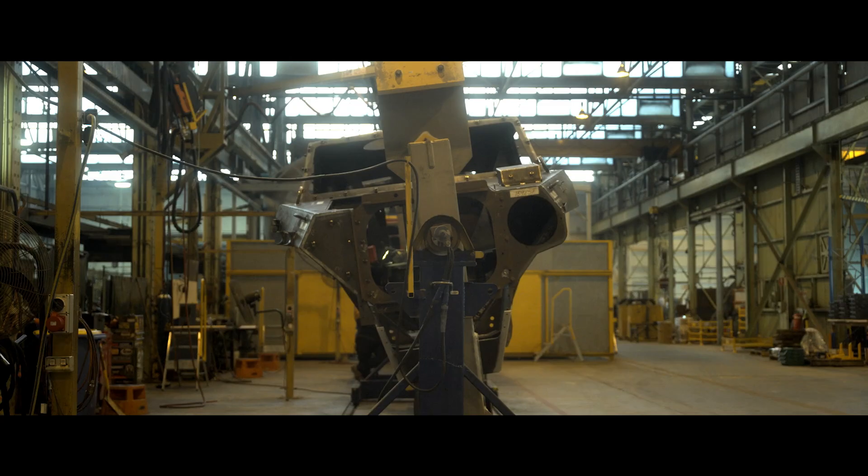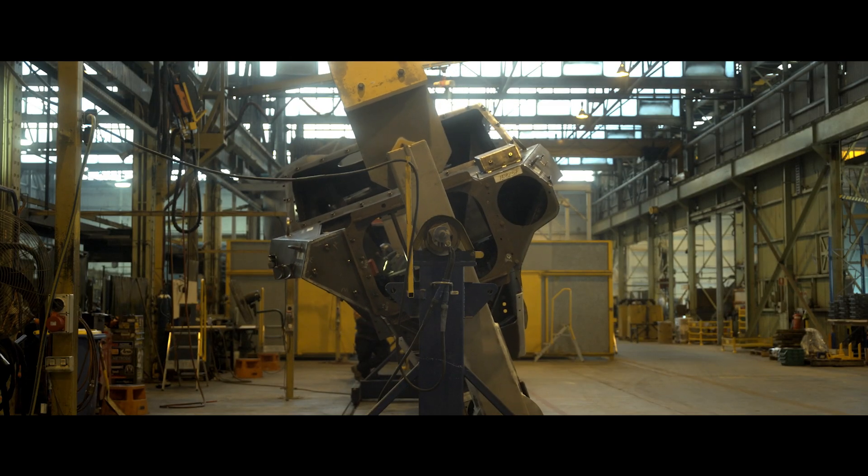So every vehicle we work on, every vehicle we produce that goes out, is going out there for that same purpose — which is soldier protection.